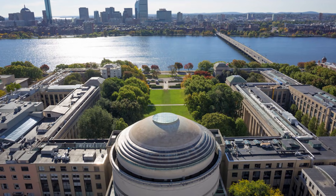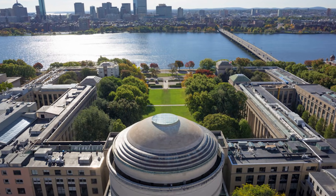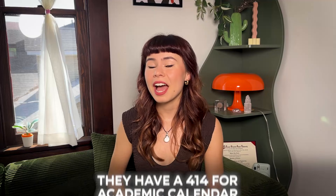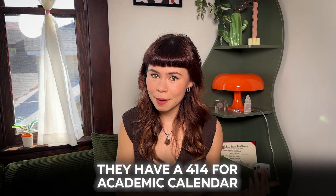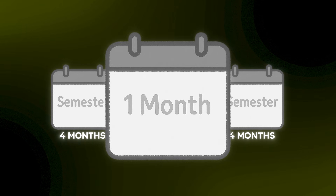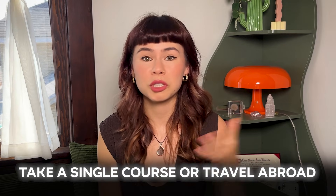Some quick facts about the university: MIT is located in Massachusetts. It is a private co-ed college. They have a 4-1-4 academic calendar, which basically means they have two standard semesters, each approximately four months long. But in between, they have a one-month term. This term falls in January and allows students to pursue an internship, do a research project, take a single course, or travel abroad.